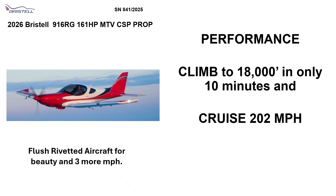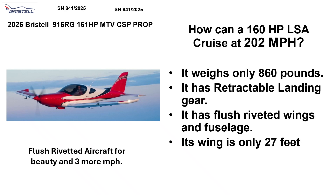Performance: climb to 18,000 feet in only 10 minutes and cruise at 202 miles per hour. How can a 160-horsepower LSA cruise at 202 miles per hour? Well, it weighs only 860 pounds, it has retractable landing gear, it has flush-riveted wings and few drag sources, and its wing is only 27 feet wide.